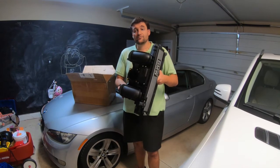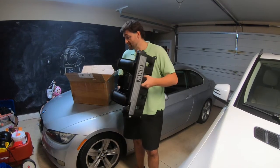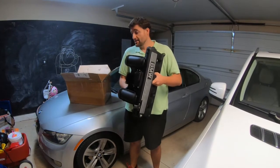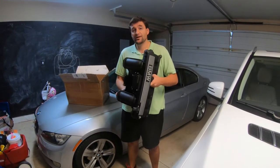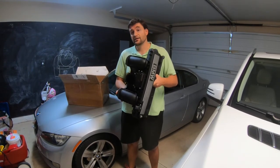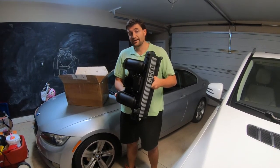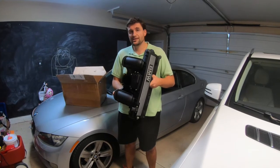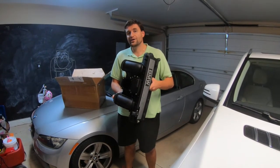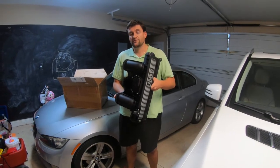The 335i effectively replaced the 330i as the top-of-the-line sporty version in the E90 3 Series lineup. The entry-level 3 Series was the 328i, which is the one I have here. The 328i came with the N52 engine — a three-liter naturally aspirated inline-six, just like the 330i.